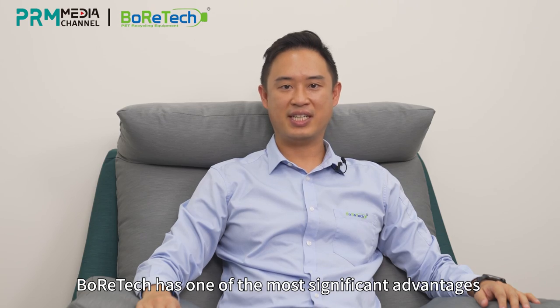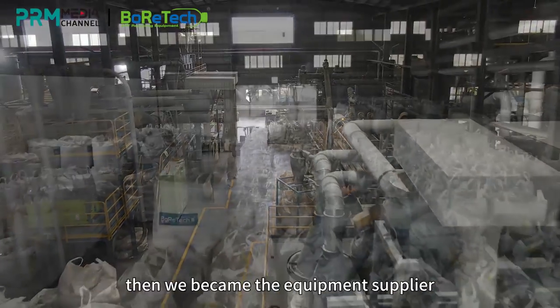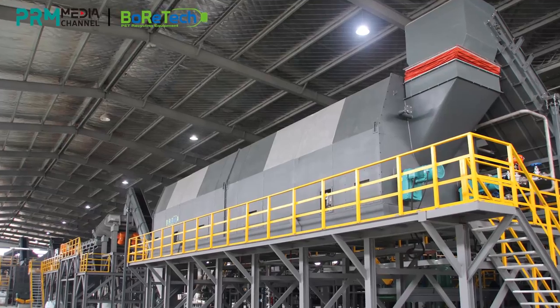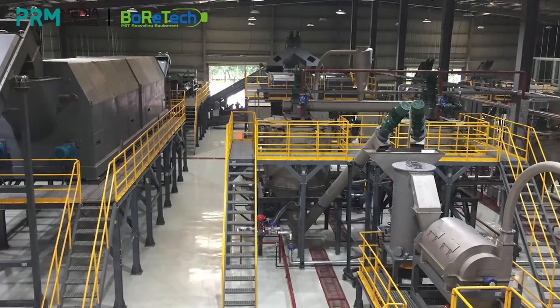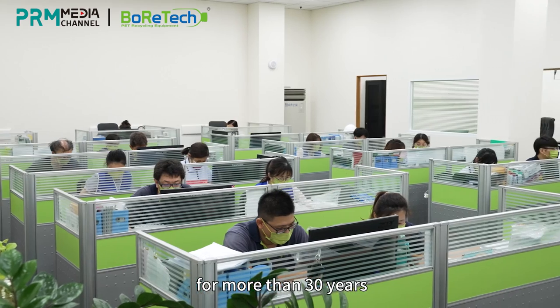Boratec has one of the most significant advantages in the PET recycling industry. We were first PET bottle recycling equipment users, and then we became the equipment supplier.